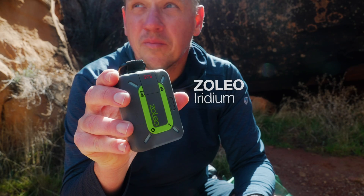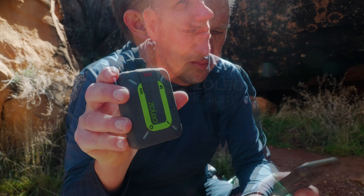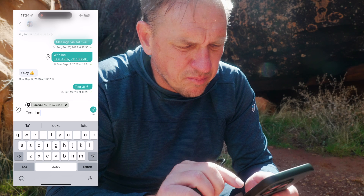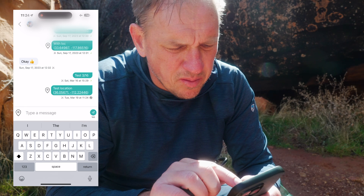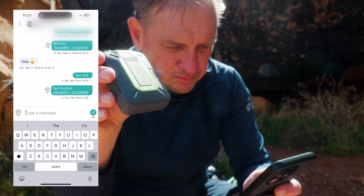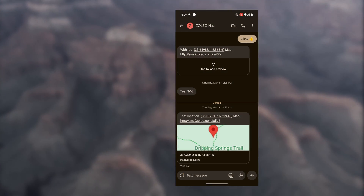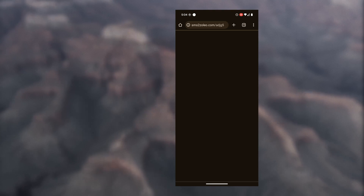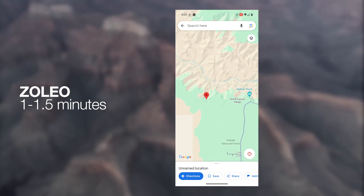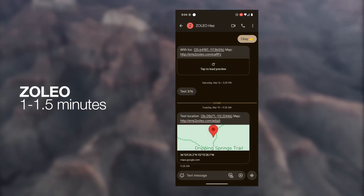Next we have the Zolio, also on the Iridium network. It's a couple years old at this point, but it's still been working reliably. You need a phone for this — you can't type a message on the device itself, but it's easy enough when connected via Bluetooth. It went out at 11:24 along with the location. We get a little jingle, and it went out relatively quickly within about a minute. Looking back at the phone at the hotel, it got there the next minute — so maybe a minute, minute and a half. I can click on location, and zooming in I can see the location was right as well. Very respectable results for the Zolio.